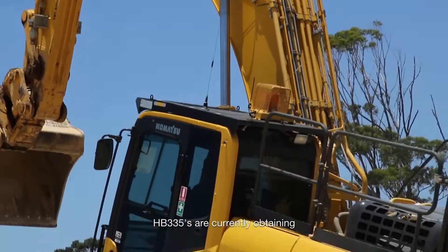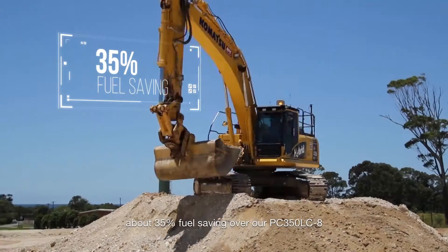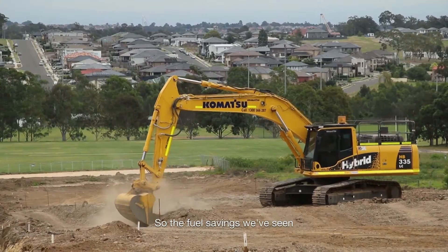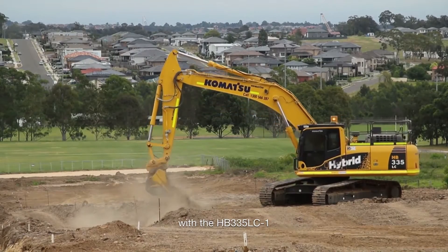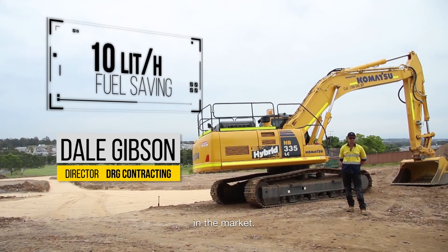With the experience we have had with the smaller types, we hope to do the same with the bigger machines. The HB335 is currently obtaining about 35% fuel savings over our PC350-8 in the same application. The fuel savings we've seen with the HB335 were up to 10 liters per hour compared to other 35-ton machines in the market.